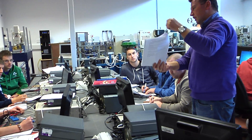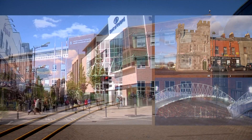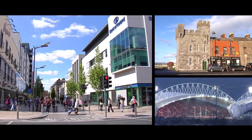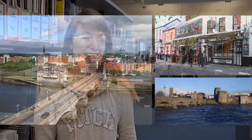Our students study at our six teaching centres located in Limerick, Tipperary and Clare. Our main campus is located beside Thoman Park on the north side of Limerick City. Limerick is a modern city with a student-friendly atmosphere. Over 20,000 students study here each year. It is a safe and welcoming environment for students who can enjoy its many amenities and attractions.